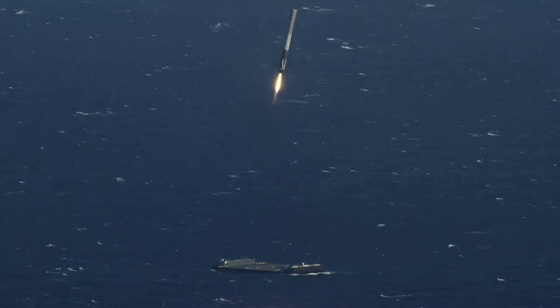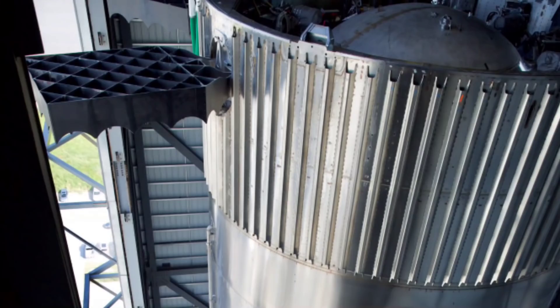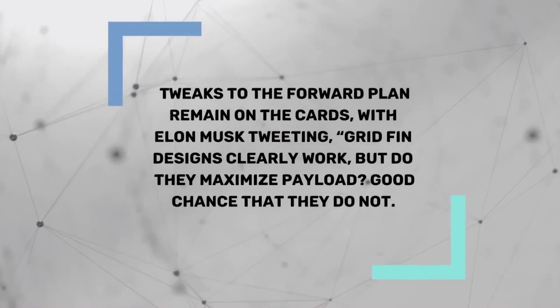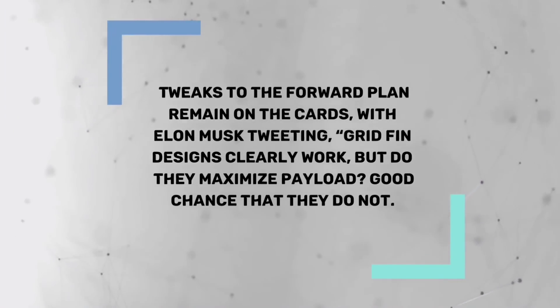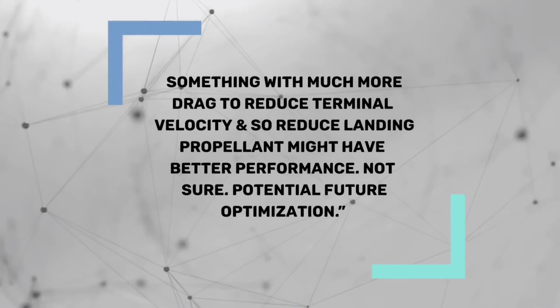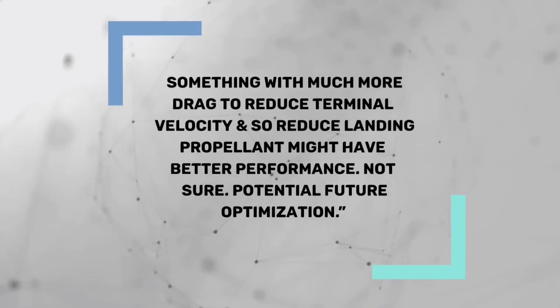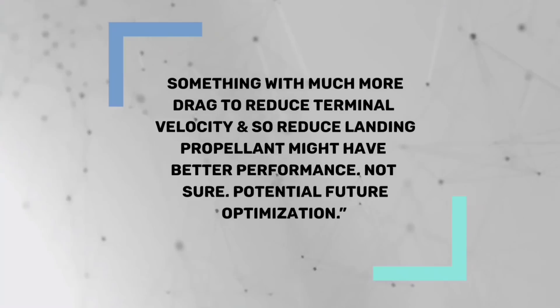Notably, for Booster 4 at least, these grid fins will remain extended through the entire flight, contrasting with those on Falcon 9 which only deploy after stage separation. As of Sunday, all four grid fins were installed on Booster 4 and painted black. Elon Musk tweeted: 'Grid fin designs clearly work, but do they maximize payload? Good chance that they do not. Something with much more drag to reduce terminal velocity, and so reduce landing propellant, might have better performance. Not sure — potential future optimization.'